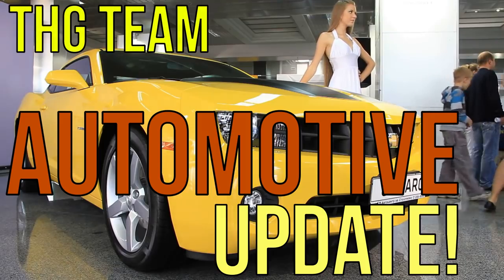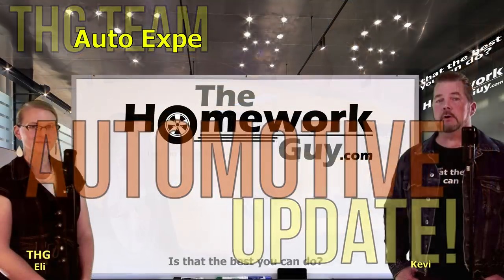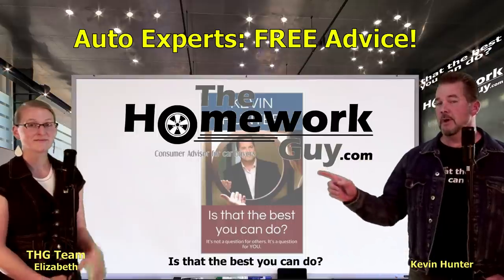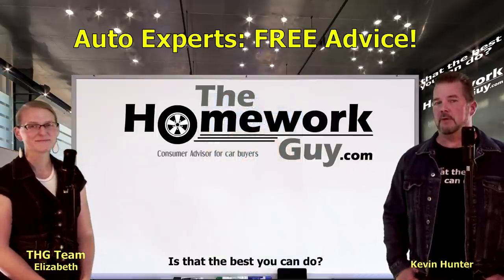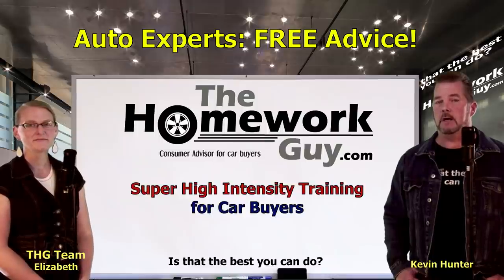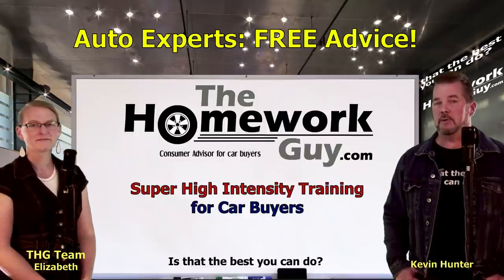It's time for an automotive update with the Homework Guy team. Hi, I'm Kevin Hunter, also known as the Homework Guy and author of 'Is That the Best You Can Do?' Here today with Elizabeth. Today's automotive update is brought to you by the Homework Guy team, home of super high intensity training for car buyers and our awesome group of auto experts.